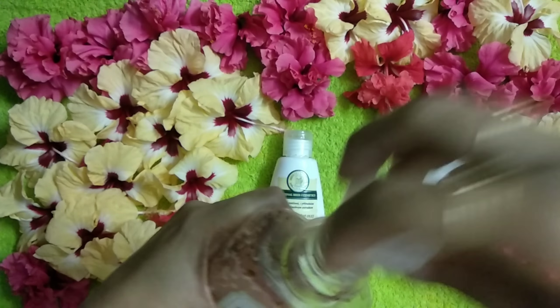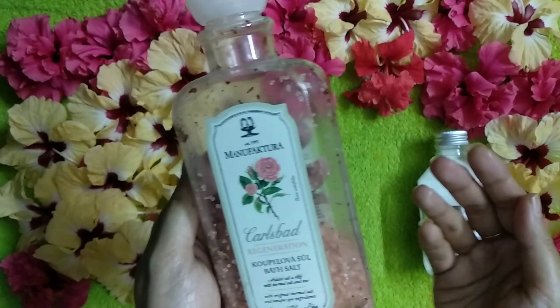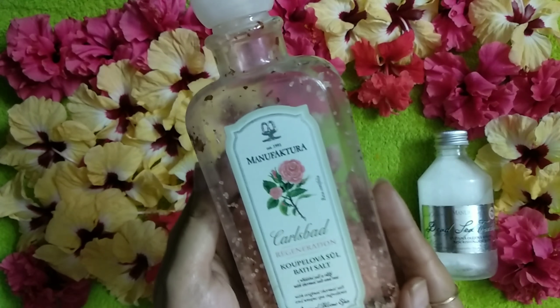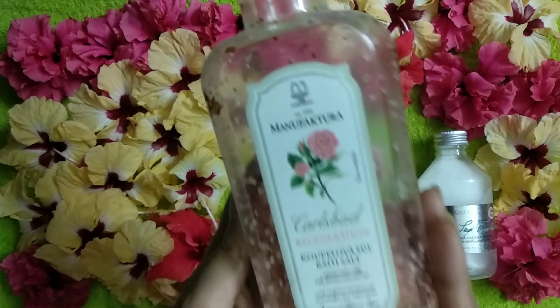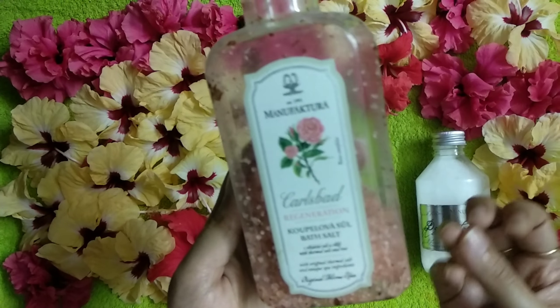Let me show you — you can take out the salt in this cap, fill it up, and put it in a bucket of water, then take a bath from that water. If you have any skin issues like infection or even eczema issues, regular use of this particular bath salt is going to help you a lot.